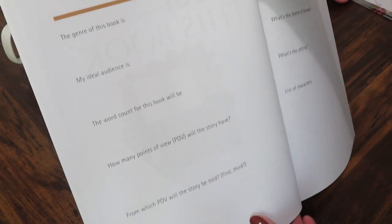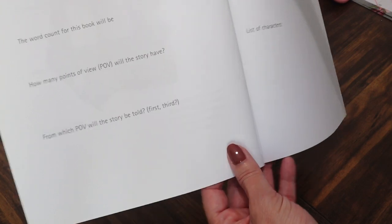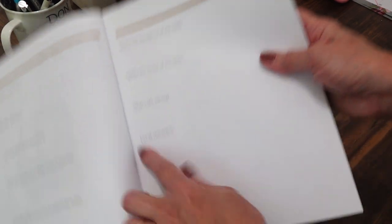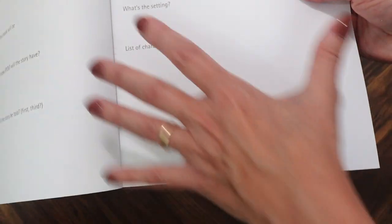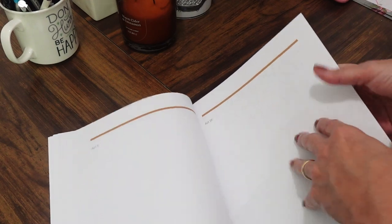Questions in this section include: the genre, ideal audience, word count, number of points of view, which POV the story is told from (first or third), the tone and mood, the theme, the setting, and a character list. I needed that character list — I like to have all my characters listed from the start. I also added sections for outlining act one, act two, and act three.